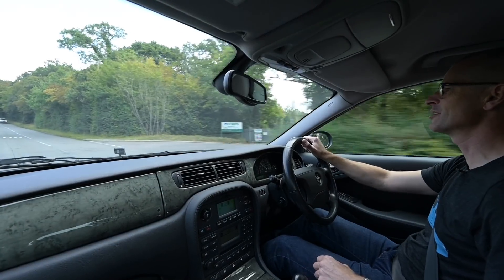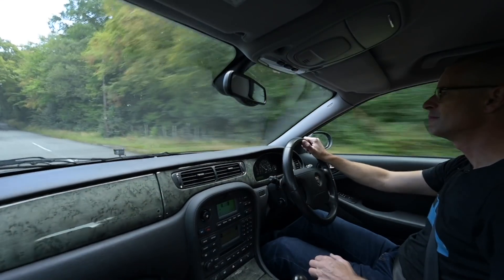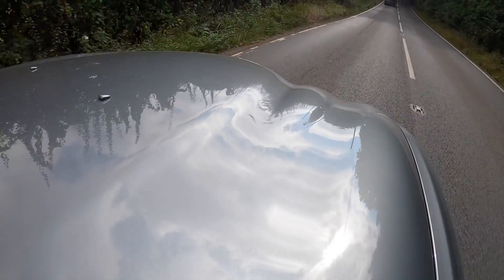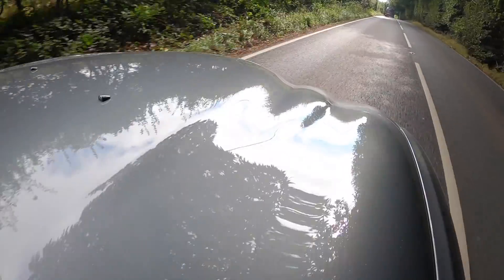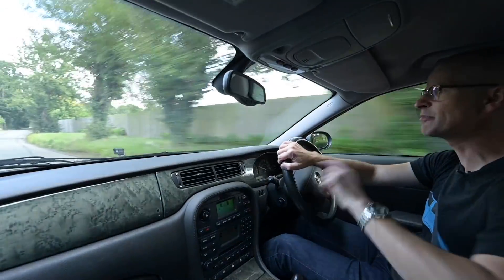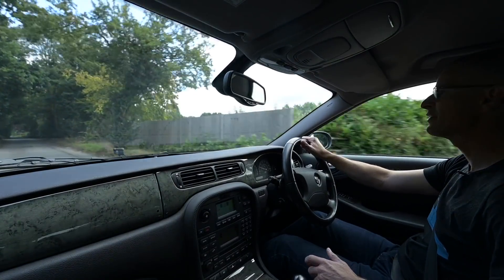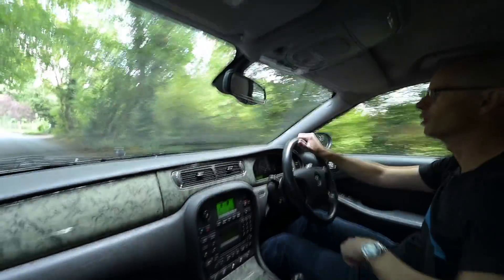Hello, welcome to Furious Driving. Today you join me at the wheel of a Jaguar S-Type, a car that was maybe not as well received as it could have been back in the late 90s, but over time has become quite a good-looking thing. This car is currently for sale at Stone Cold Classics in Kent, so head over to the website in the link in the description below and check out this and other interesting stock. If you like seeing reviews of this kind of car, please do hit the subscribe button.